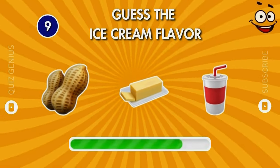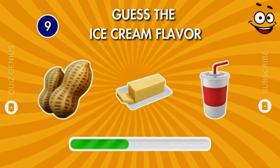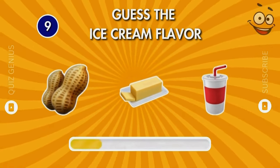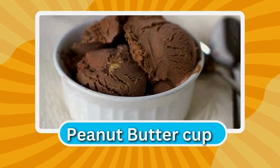Here's a hard one. Bingo — peanut butter cups!